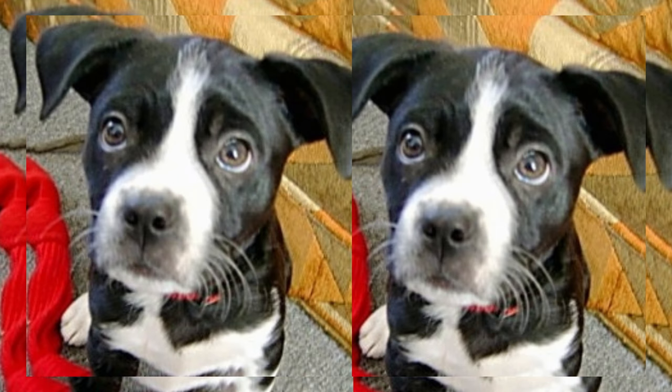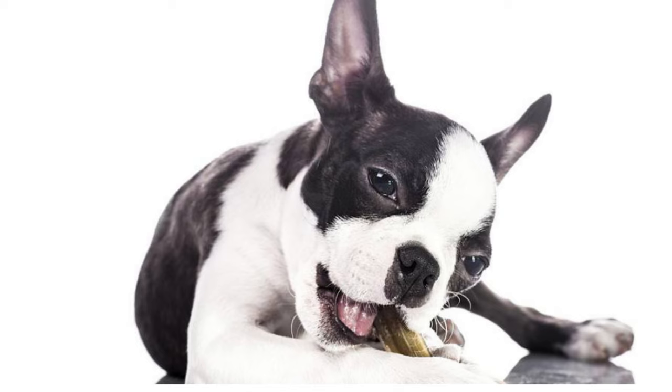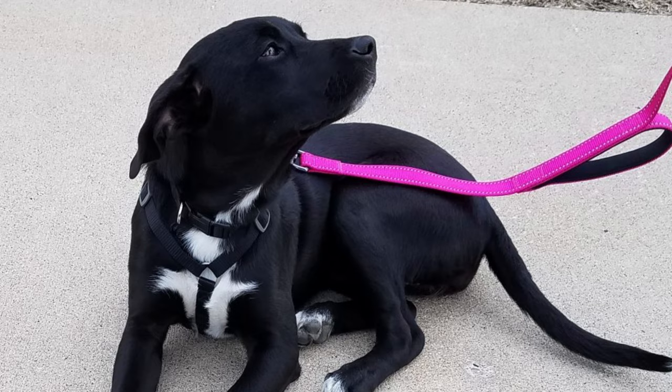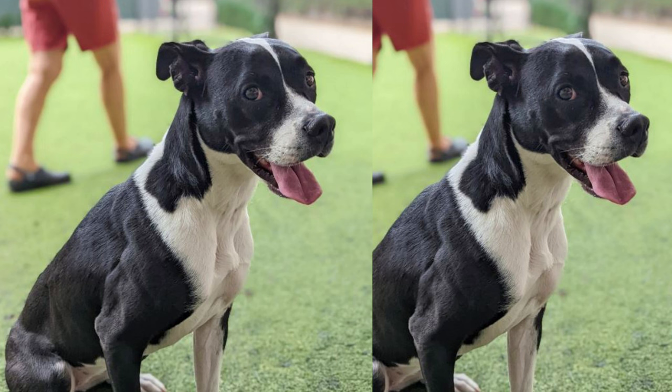Today, we have a unique and adorable mix to talk about — the Labrador-Boston Terrier mix, often lovingly referred to as the Boston Labby. If you're considering bringing one of these bundles of joy into your life, or if you're just curious about this fascinating breed, you're in the right place. The Boston Lab is a delightful combination of two beloved breeds, the Labrador Retriever and the Boston Terrier. This mix results in a dog with a winning personality and a distinctive appearance. They typically have the strong, sturdy body of a Lab with the charming features of a Boston Terrier.